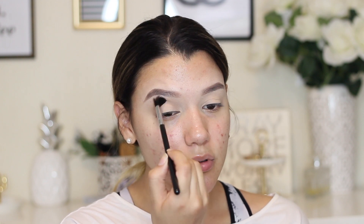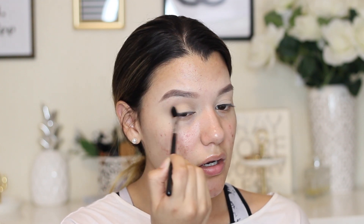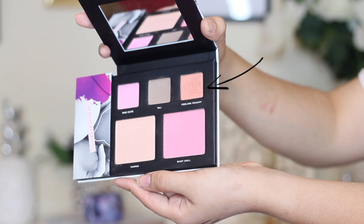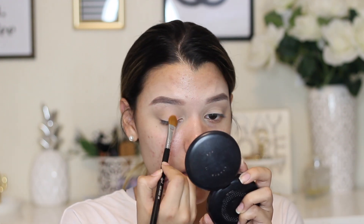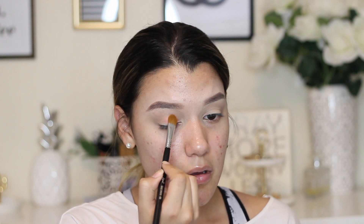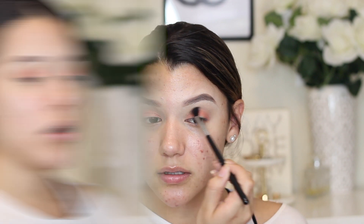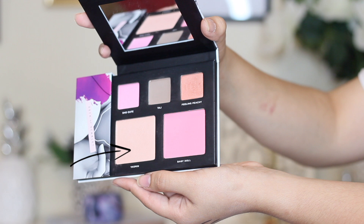I'm going for a very simple look for this because we are just going back to school. I'm going to take my Sigma E60 brush and pack Feeling Peachy onto the lid. This eyeshadow looks really, really nice — I'm really impressed. I'm just going to take my blending brush and blend it all out. Then I'm going to use Yasmin on my Sigma E30 pencil brush and place that on the brow bone to really make this a nice dewy look.